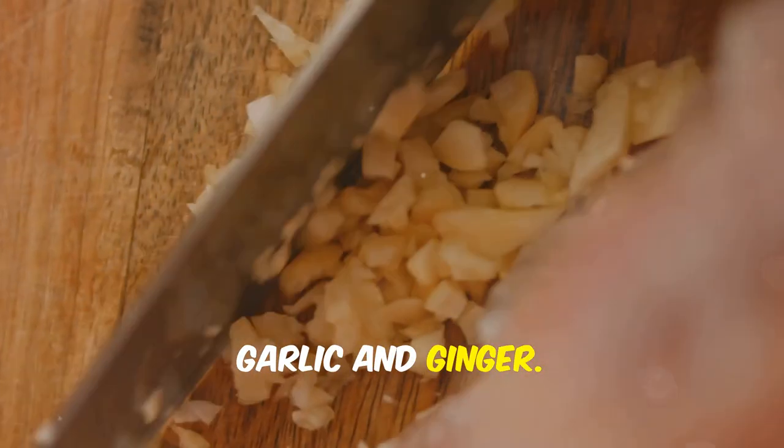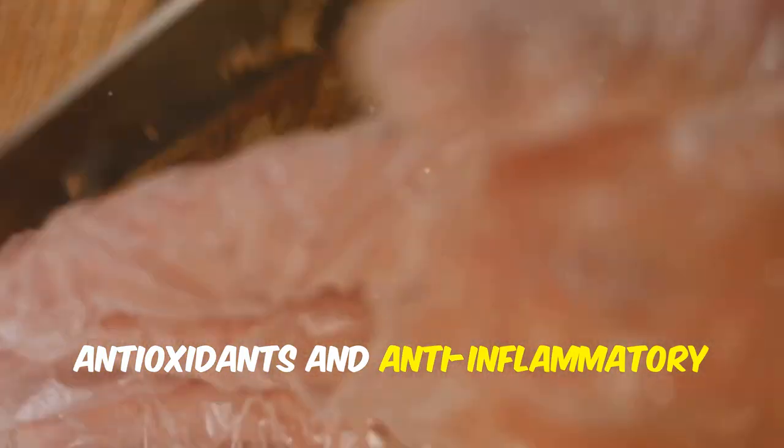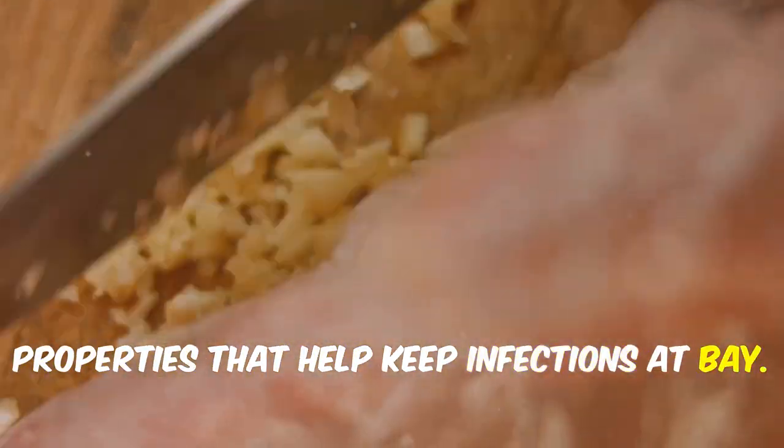First up, garlic and ginger. These spicy wonders are packed with antioxidants and anti-inflammatory properties that help keep infections at bay.